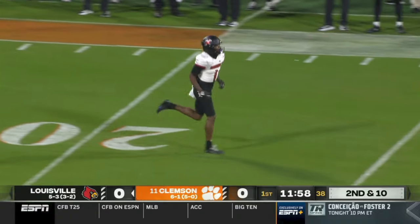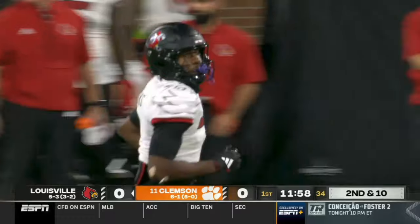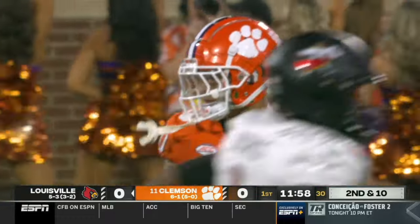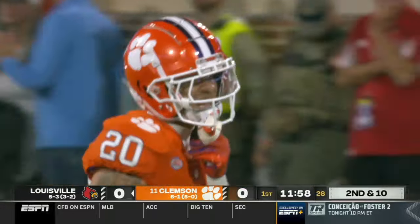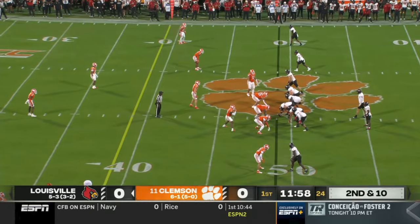Looking for Ja'Corey Brooks. The Louisville sideline can't believe a flag didn't come out. Avion Terrell — a terrific cover corner — looked like he might have had a hold of Ja'Corey Brooks. Sure did, but he was really just one on one running a simple go route and may have been tucking on the jersey.